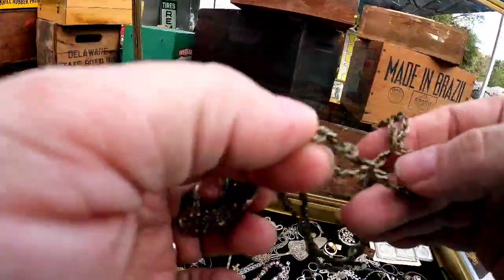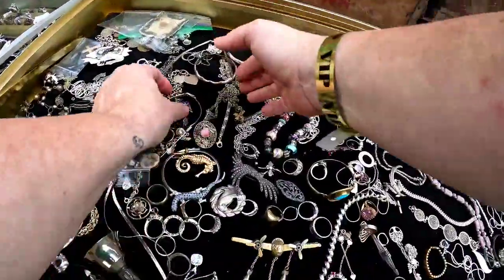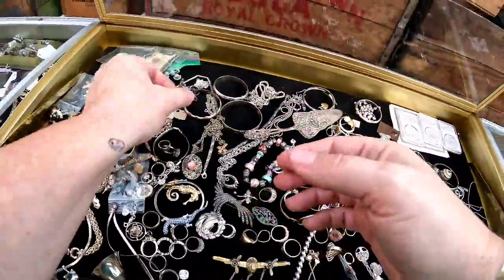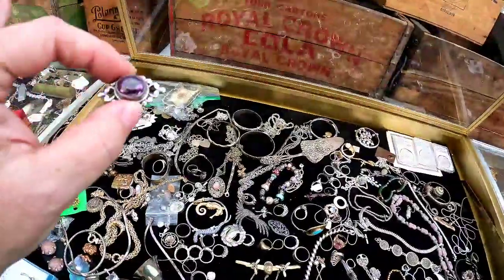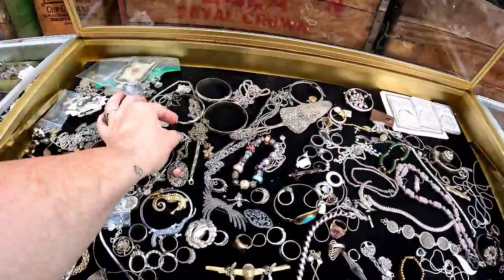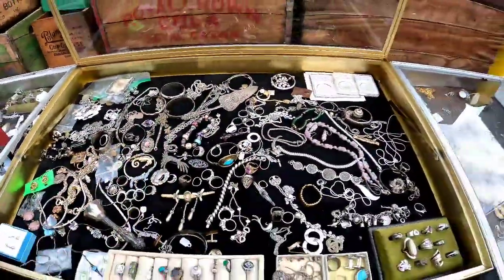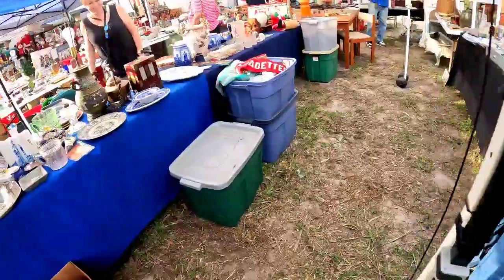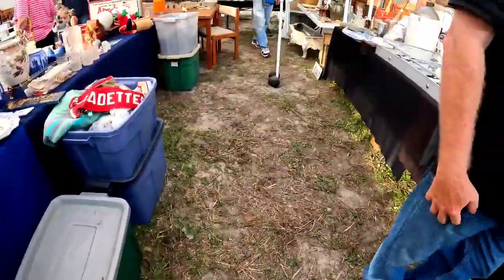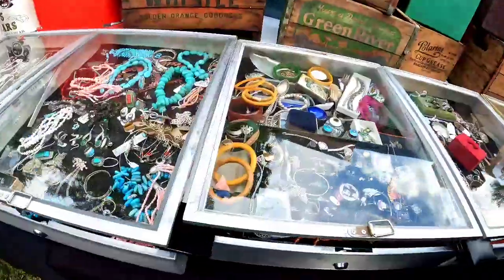Dragonflies, butterflies, birds, any animals — when it comes to jewelry they are pretty easy to keyword and you can find collectors. That was another piece that looked like it was an amethyst that was very, very nice. I am just looking since he has the case open for me to see if there was anything else I wanted. But at $20 base price for some of the smaller pieces, that was again just a little bit more than I wanted to pay. At $15 I probably would have thought about it.